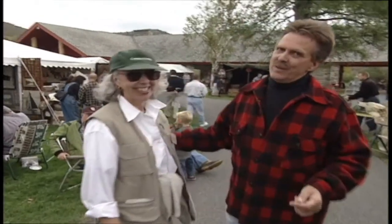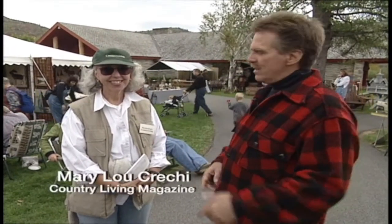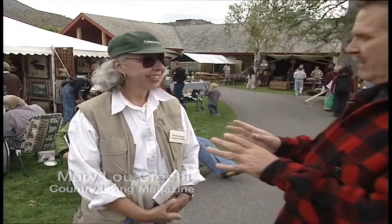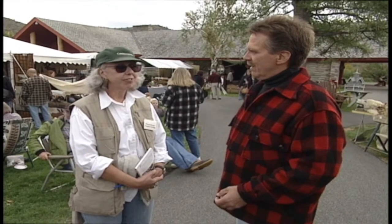Mary Lou Creechie from Country Living Magazine. Mary Lou, what a fantastic show, and I know you people are involved in it. Tell us a little bit about Country Living. We've sponsored the show since its conception seven years ago, and the reason we're involved is because it celebrates what our readers love — the great outdoors and a sort of a slice of America. This represents the way people used to live at the turn of the century here in the Adirondacks. I think there are people living in the Adirondacks now who are reliving the past by being able to acquire this furniture. And what's really fun about it is that it's not going to disappear.